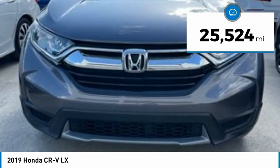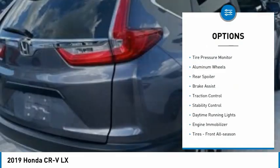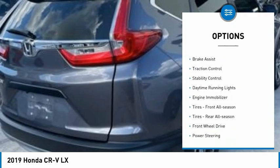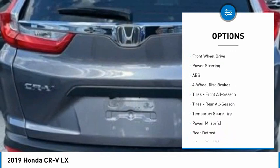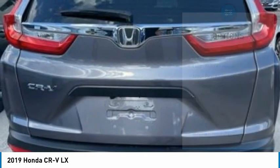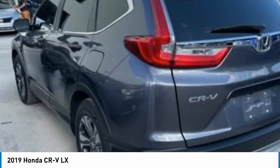This vehicle has less than 30,000 miles. Here are some of this vehicle's great options: tire pressure monitor, aluminum wheels, rear spoiler, brake assist, traction control, stability control, daytime running lights, engine immobilizer, tires front all season, tires rear all season.